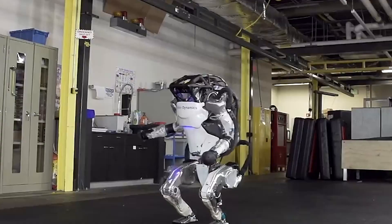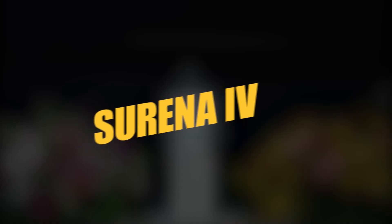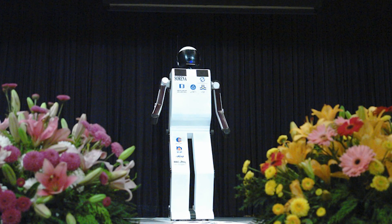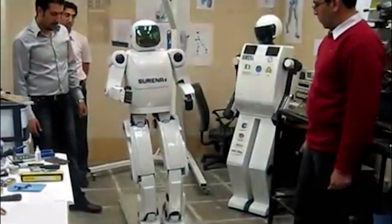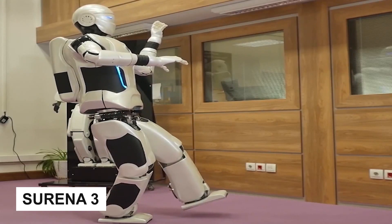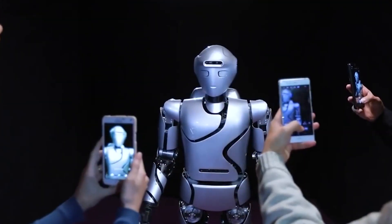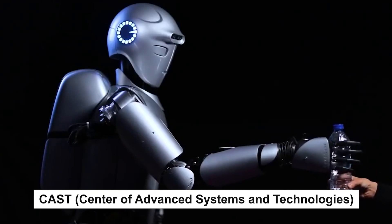In 2008, a rudimentary humanoid robot called Surena was introduced to the public at the University of Tehran in Iran. An improved model capable of walking, Surena 2, was announced not long after, followed by the more capable Surena 3.